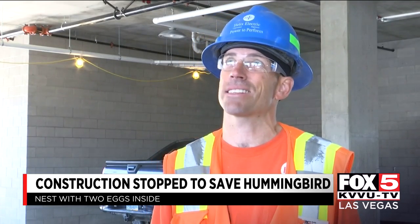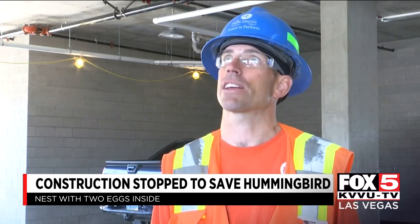I've never seen anything like this. I've seen pigeons obviously with nests. I've seen all kinds of rodents and stuff like that, but never anything as cool as a hummingbird.